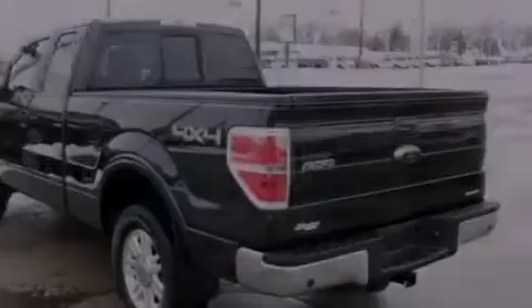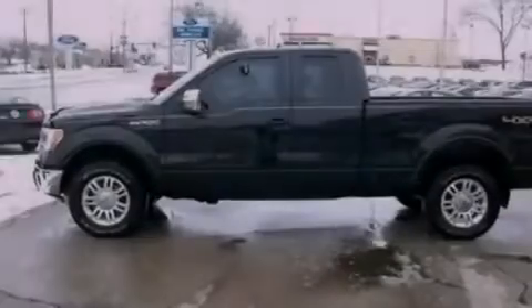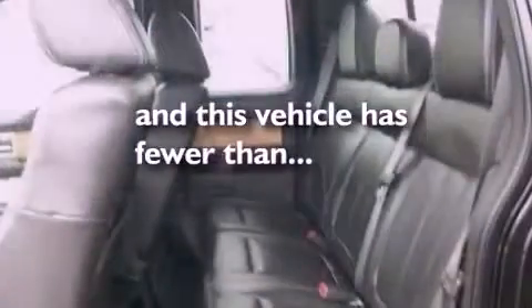Additional features include a passenger side vanity mirror, 12-volt power outlets, an anti-lock braking system, side curtain airbags, and this vehicle has less than 35,000 miles.